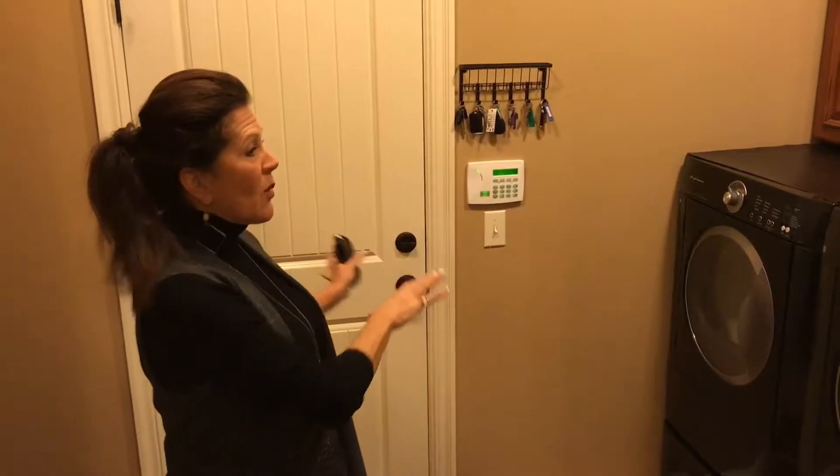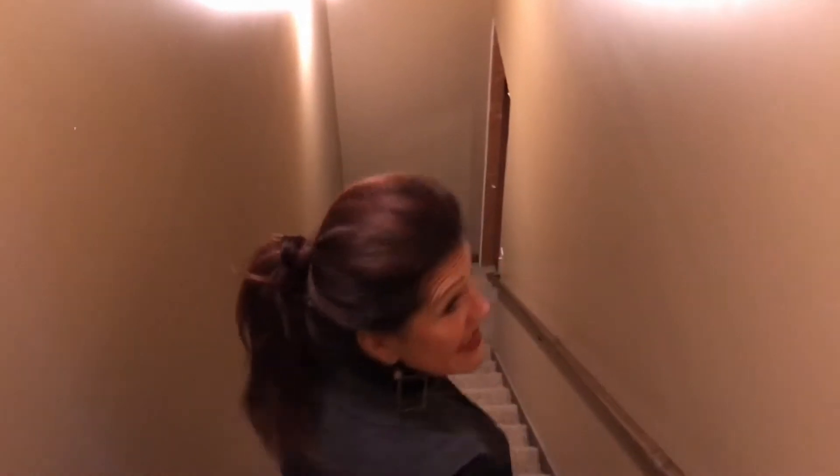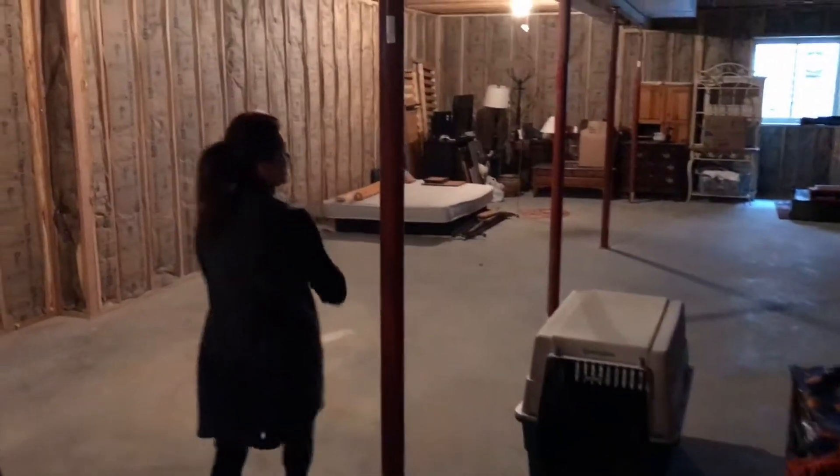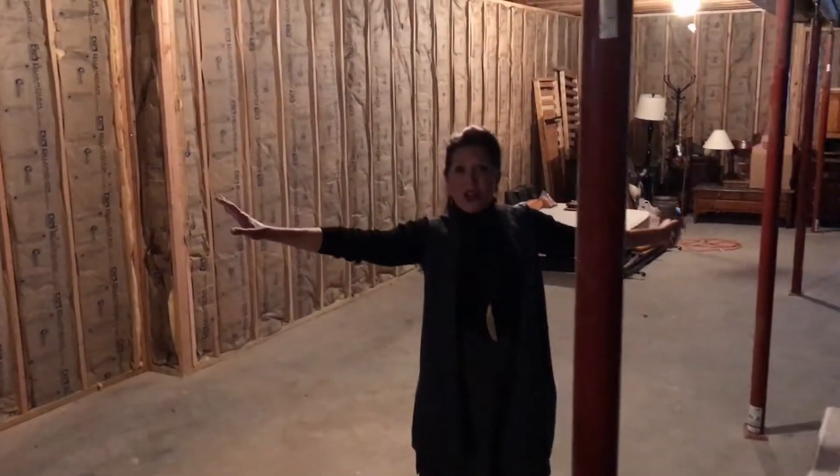I don't usually do this, but I'm going to show you the unfinished basement. Off the garage is the laundry area and we're going to go downstairs. I don't usually show unfinished areas, but in this case you can double your square footage by finishing out this basement — so this is an important element of this house. Look at all this space down here, it is great. Daylight windows here and here.